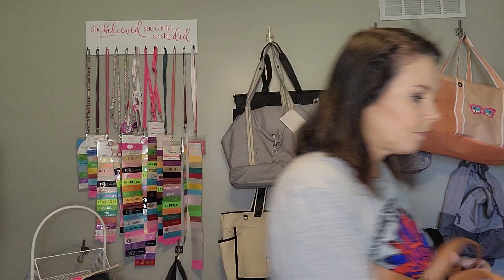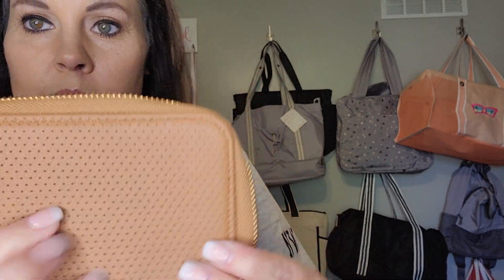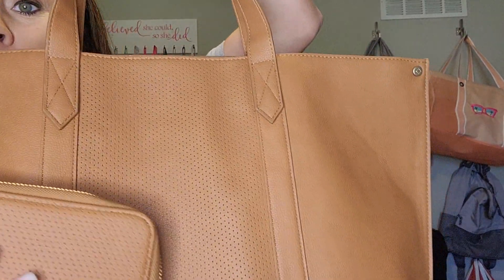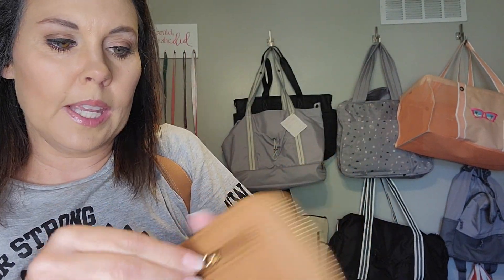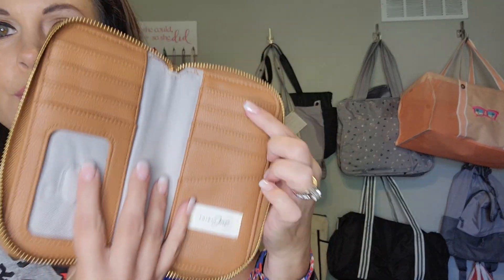In addition to that, you're also going to get a matching slim wallet. This is the little sister to our Benjamin wallet that so many of you love. I love the beautiful detail on this — you can see it matches the bag. Gorgeous, beautiful. Right here you've got a little change pocket, and on the inside you've got plenty of card slots, ID slots, as well as a couple bill slots back in here.